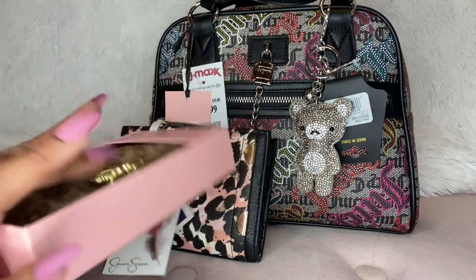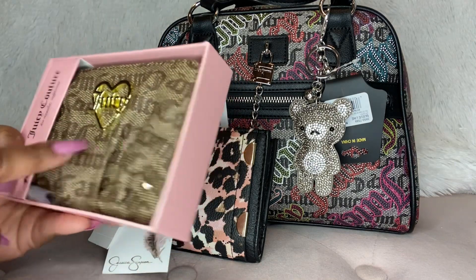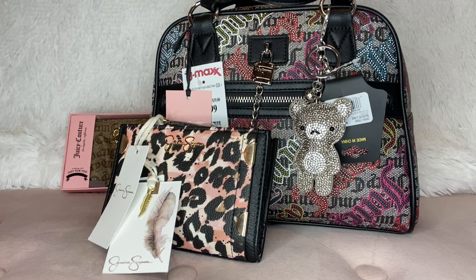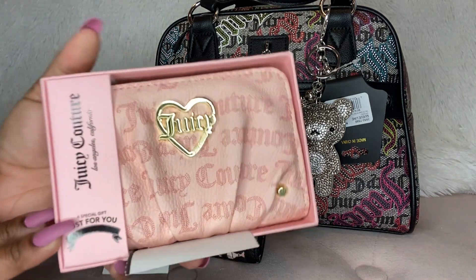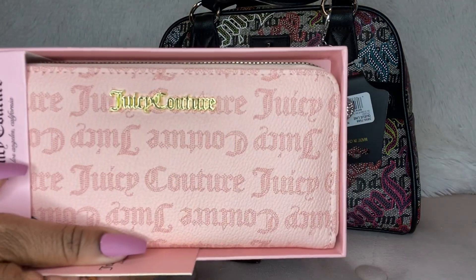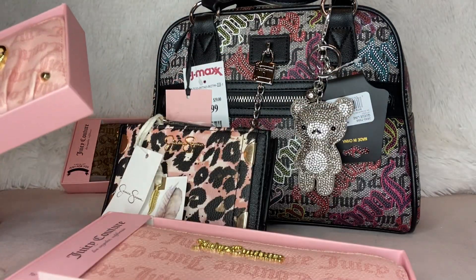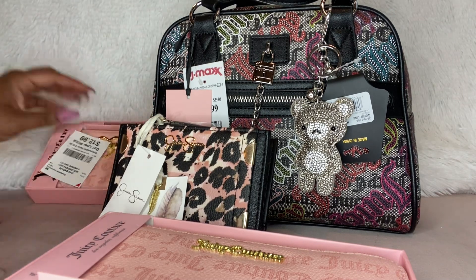Got this wallet. This is my favorite, favorite style wallet from Juicy — these small zip arounds, and I love the ones with the pleats. I also found this pink one in Macaroon — it's so cute, this is beautiful, I love it. I also found the long wallet in Macaroon. The short wallets were $12.99, and I believe I found both of these at a Burlington or something like that.